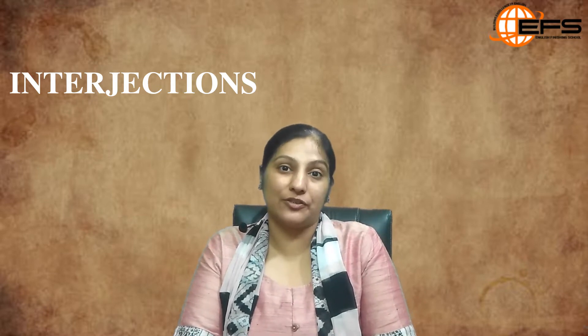Hello everyone, this is Yogita and welcome you all to English Finishing School.